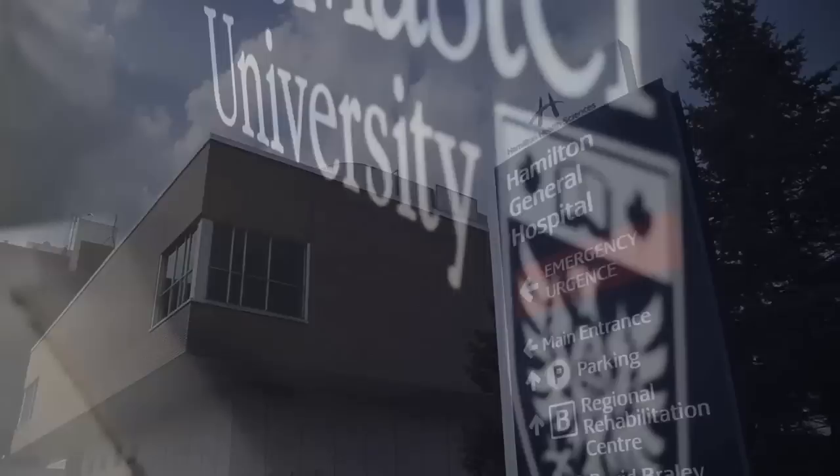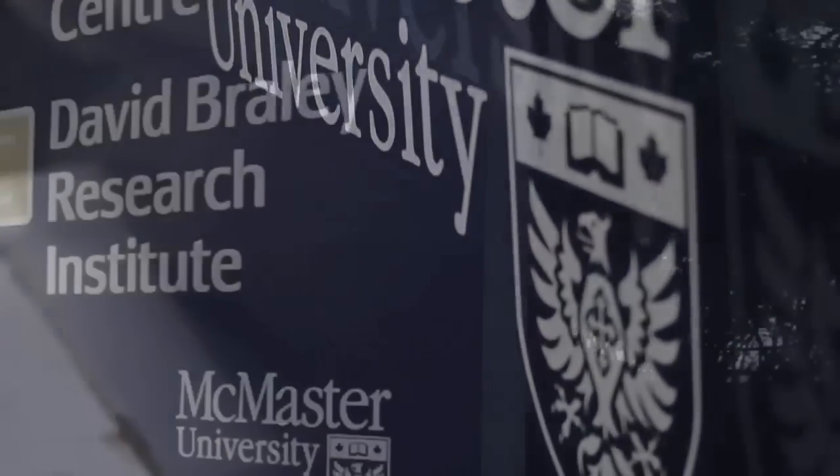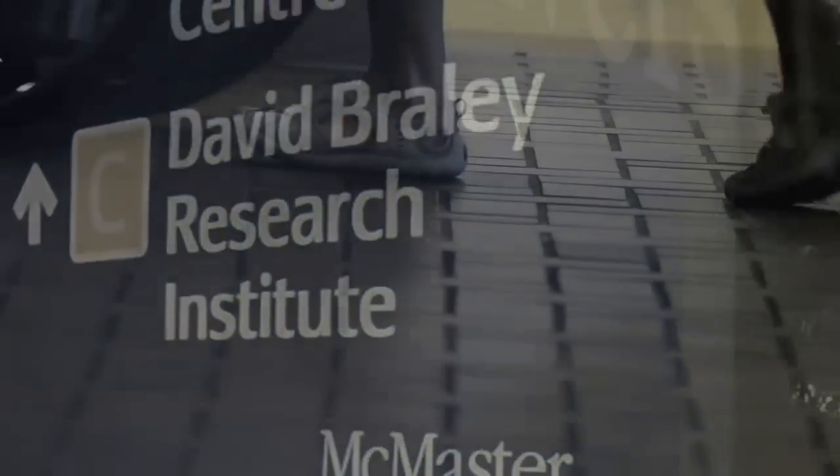My training here at McMaster was: after medical school I completed internal medicine and then two years in thrombosis with the clinical team here, which is world-renowned. And then I went off to Boston and spent a year doing a clinical fellowship in vascular medicine.